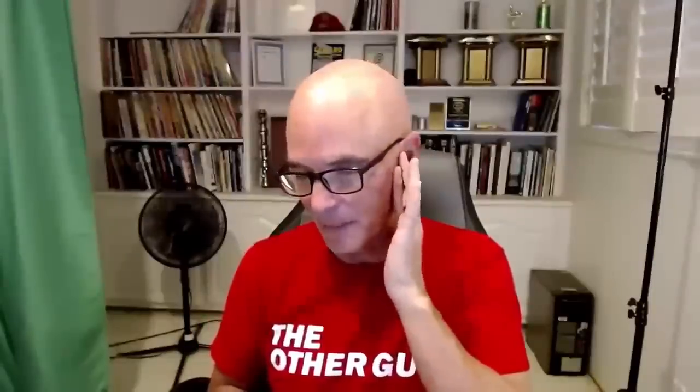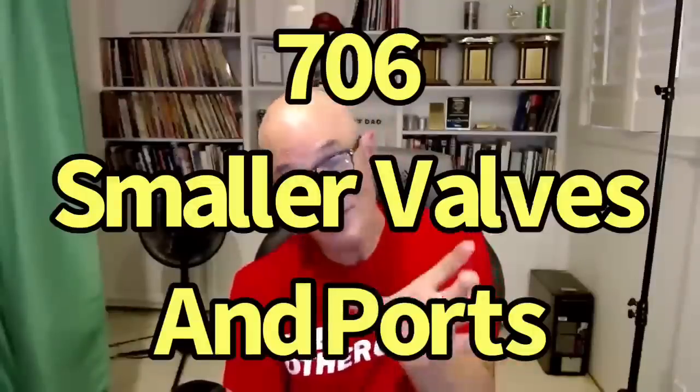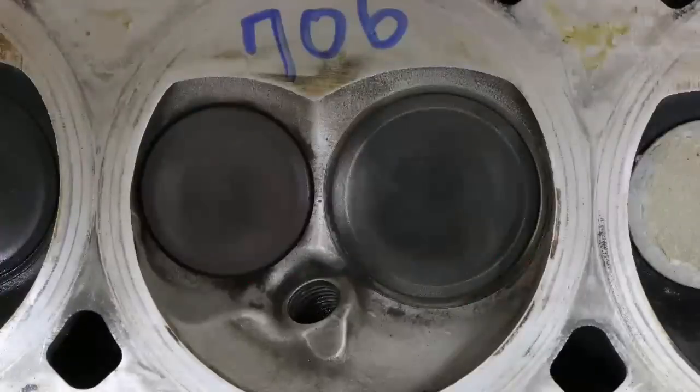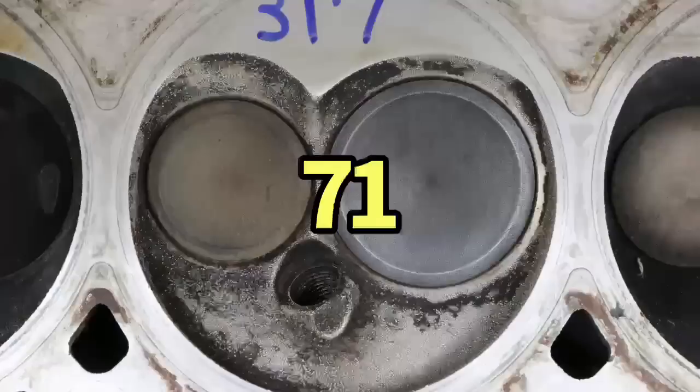When I tested 317 versus 706 heads, the 706 made about 20 horsepower more and over 30 foot-pounds of torque more. Some of that can be attributed to compression, but not all — it also has a smaller valve, a chamber that fits the bore size better, a different chamber design, and a smaller port volume. The compression difference between a 70-72cc 317 chamber and a 706 head is dramatic — roughly 10cc, which is a lot.